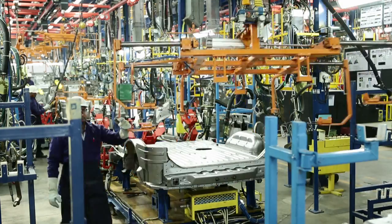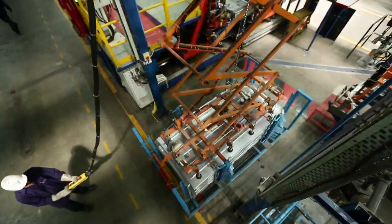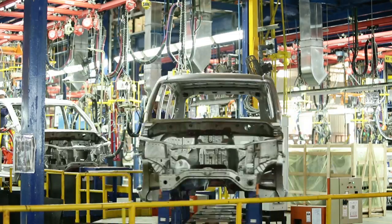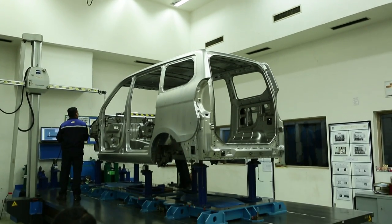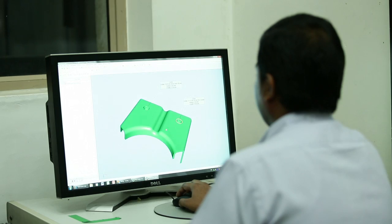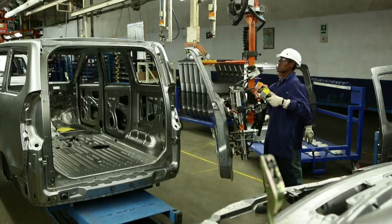Cars are manufactured in this facility to exacting global manufacturing standards of General Motors. General Motors engineers and sophisticated machines work in tandem to ensure that the highest quality standards are met at every step of the vehicle manufacturing process, thereby delivering superior quality Chevrolet cars to customers.